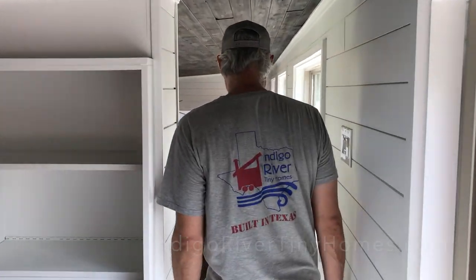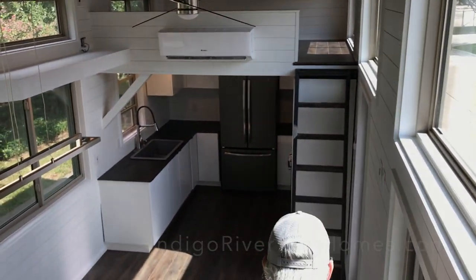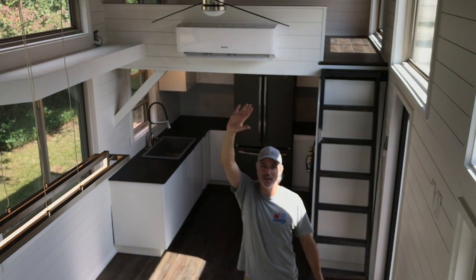Y'all come to our open house October 17th, or you can call us if you need to come a different day. Thanks for watching, everybody. Have a great day — we love you!